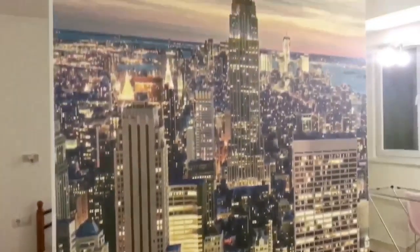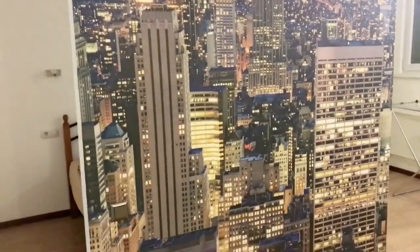Here you see the view to the New York. That was all about my apartment — if you have any more questions, please leave the comments below, and see you in the next video. Bye!